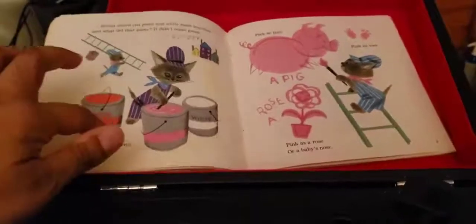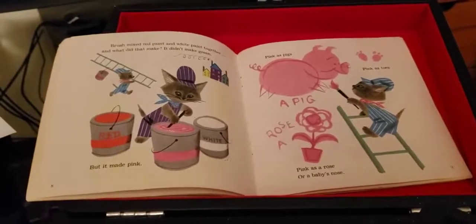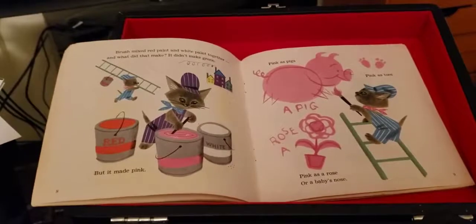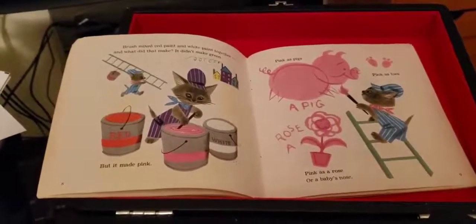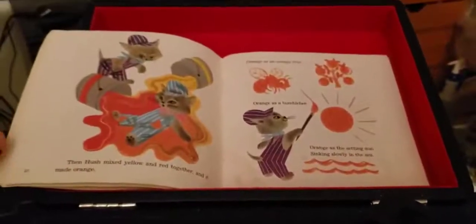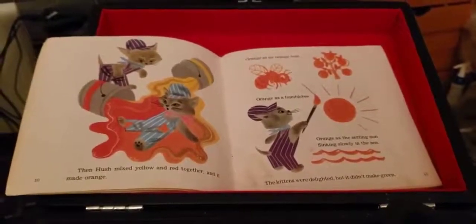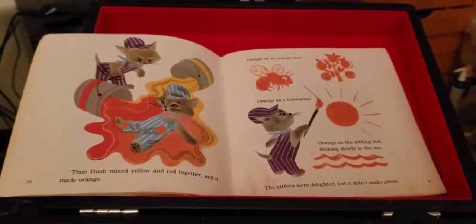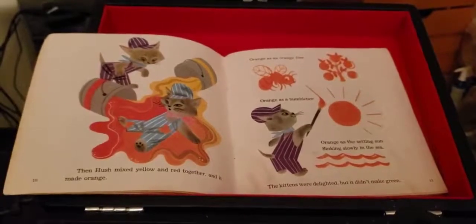Brush mixed red paint and white paint together. And what did that make? It didn't make green. But it made pink. Pink as pink, pink as toes. Pink as a rose or a baby's nose. Then Hush mixed yellow and red together. And it made orange. Orange as an orange tree. Orange as a bumblebee. Orange as the setting sun, sinking slowly in the sea.